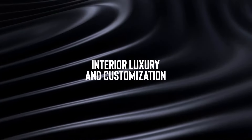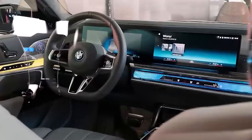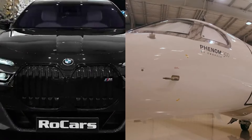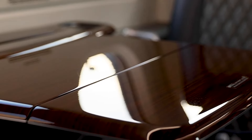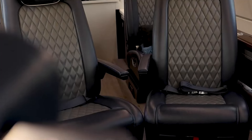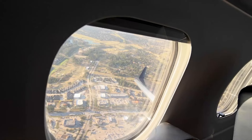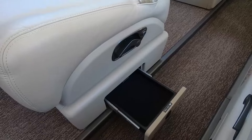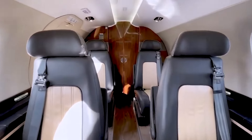You've probably heard folks liken the Phenom 300's interior to a top-notch BMW, and let me tell you, they're spot on. Embraer wasn't playing around when they teamed up with the car giant to craft an interior that's as stylish as it is comfortable. The newer versions are especially snazzy, decked out with all sorts of choices to make it your own — from a spectrum of colours for the interior, to fancy pleated window shades, ultra-comfy leather-like sidewalls, and the choice between carpet or chic wood flooring. The cabinets in the galley are absolutely exquisite, not to mention a loo that's more like a mini spa with its own externally serviced area.